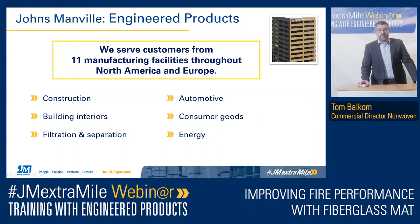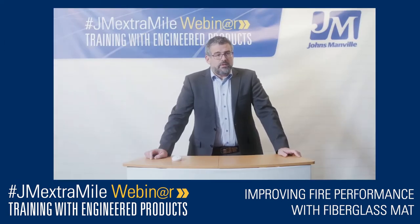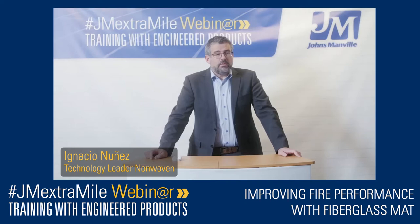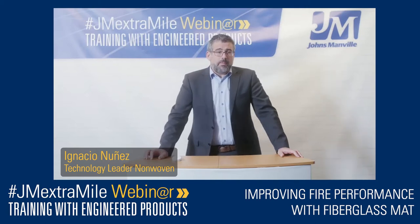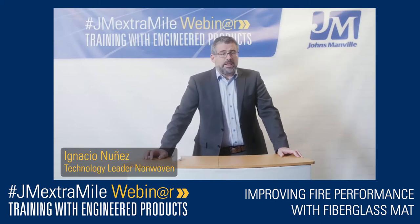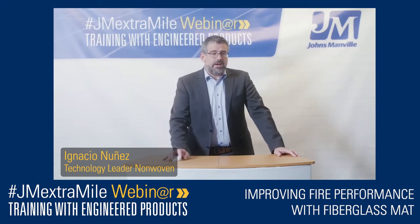Thank you so much, Tom, and thank you everybody for joining this webinar. We will start with a brief fire introduction, then move to the different approaches of the U.S. and Europe. Finally, we will cover the different fire testings we have, and then go to the questions and answers.